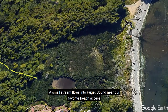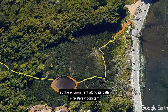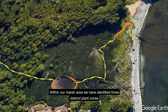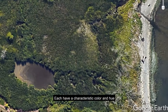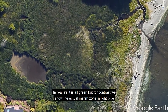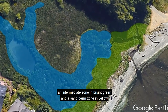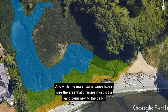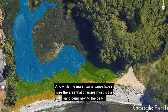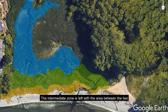A small stream flows into Puget Sound near our favorite beach access. The stream is spring-fed, providing a continuous supply of water, so the environment along its path is relatively constant. Within our marsh area, we have identified three distinct plant zones, each with a characteristic color and hue. In real life it is all green, but for contrast we show the actual marsh zone in light blue, an intermediate zone in bright green, and a sand berm zone in yellow. While the marsh zone varies little in size, the area that changes most is the sand berm next to the beach, with the intermediate zone occupying the area between the two.